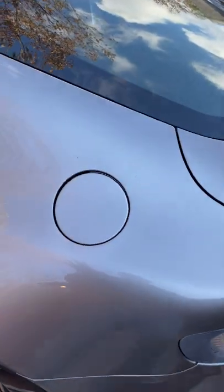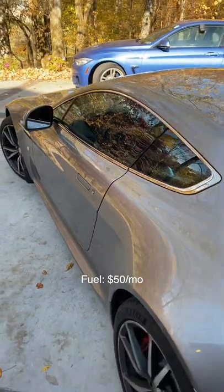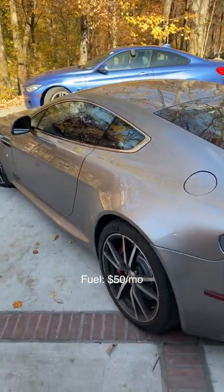Fuel from the 4.7 liter V8 is actually pretty good. It averages about 17 mpg the way we drive, and it's only about $50 a month because we rarely drive this car.